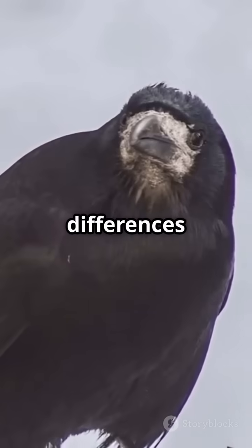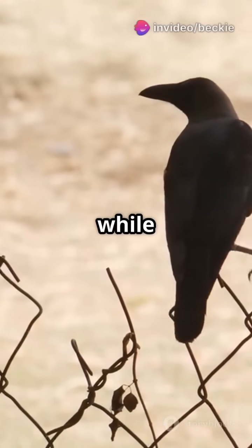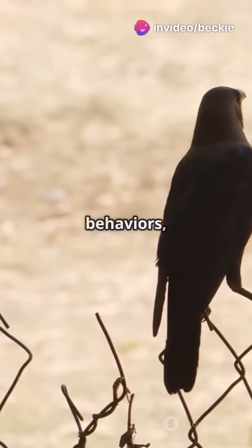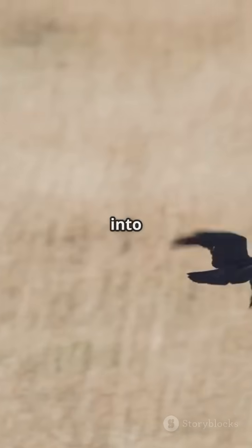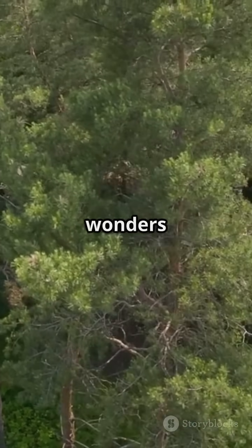These vocal differences can help birdwatchers identify them in the wild. In conclusion, while carrion crows and common crows may appear similar at first glance, their behaviours, social structures and ecological roles are quite distinct. Thanks for joining us on this journey into the world of the carrion crow. Stay curious and keep exploring the wonders of nature.